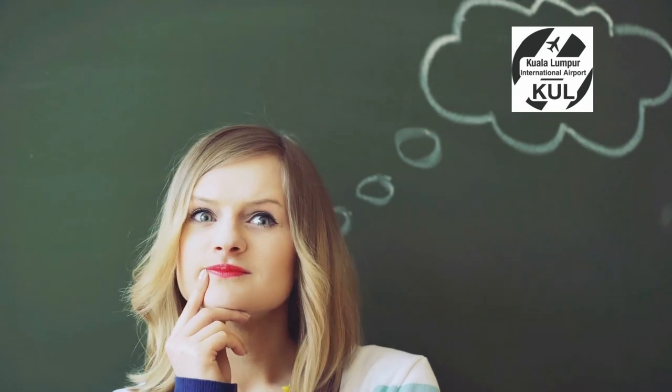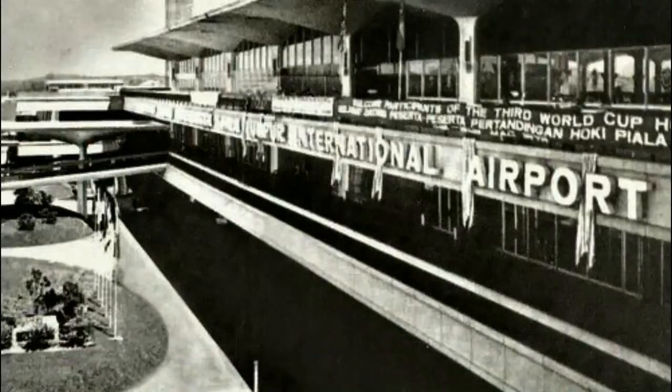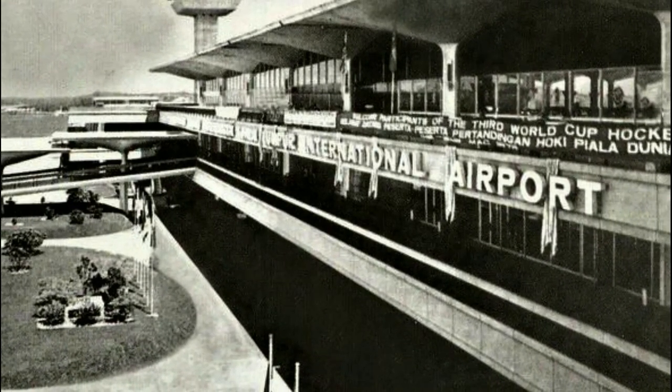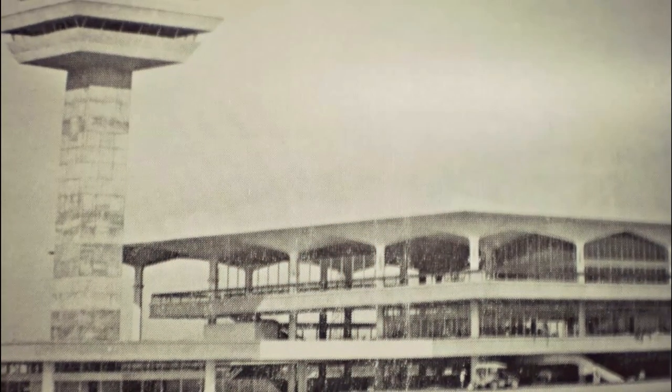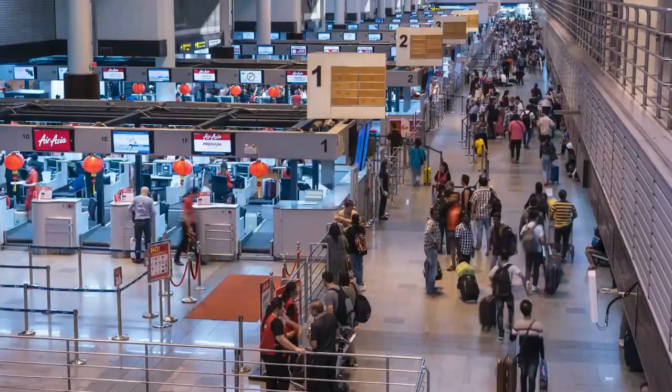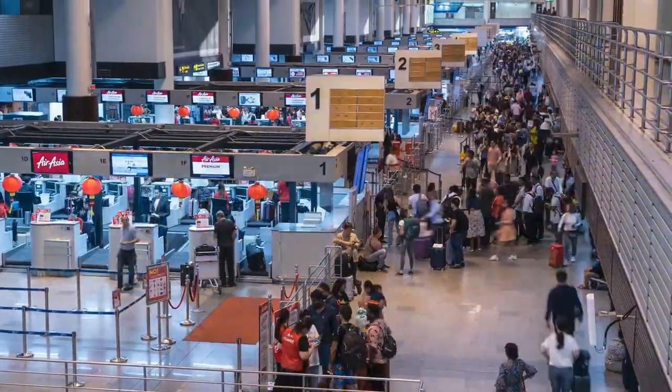How did Malaysia construct its biggest airport ever? To know that, we must first go back over 20 years ago. The Kuala Lumpur International Airport idea first came about when the former government saw that the current capacity of the former Subang International Airport won't be able to meet the future huge influx of travelers coming into the country.